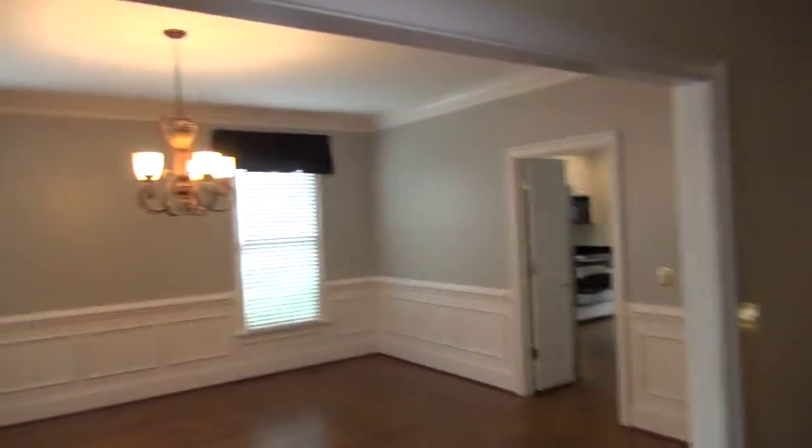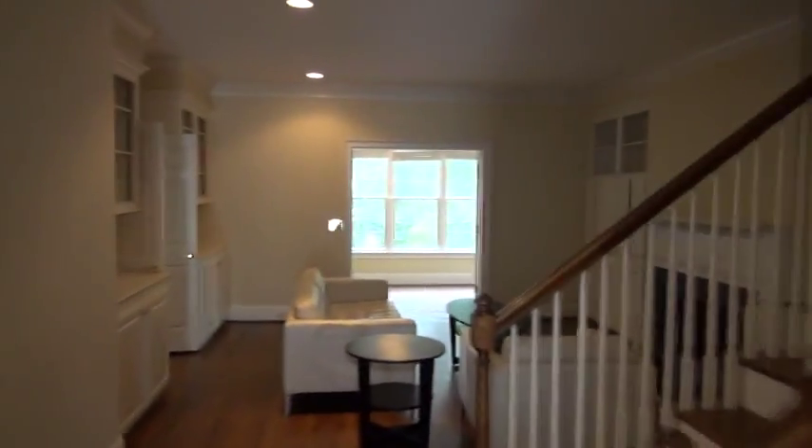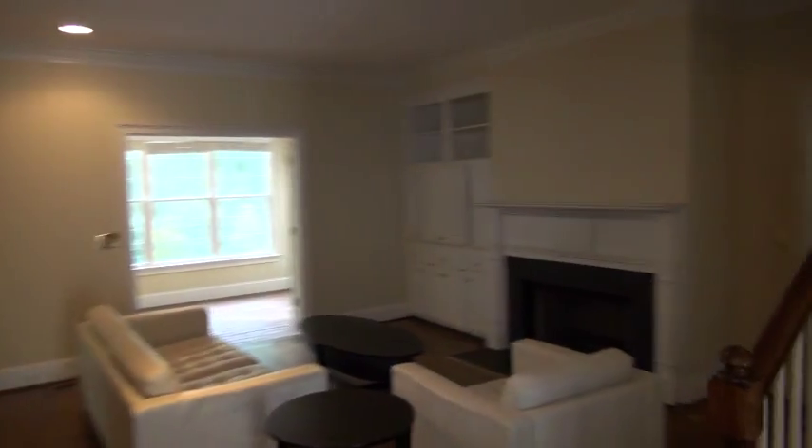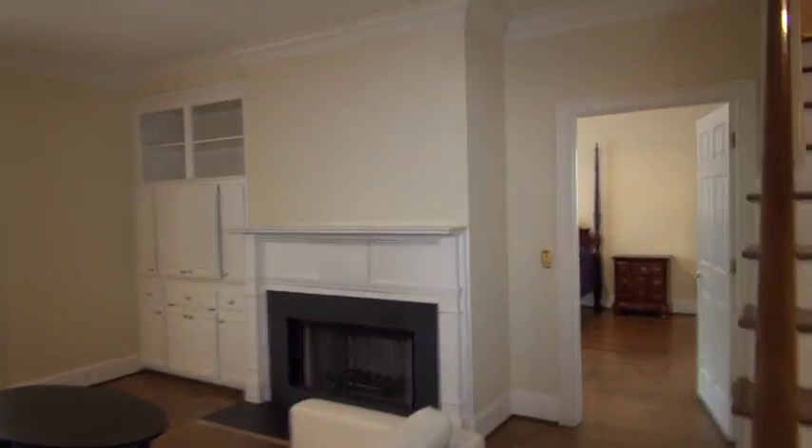Right there you've got a formal dining room, kitchen right there, and then you've got the living room area here. You can put your fireplace or TV set above the fireplace if you wanted to.